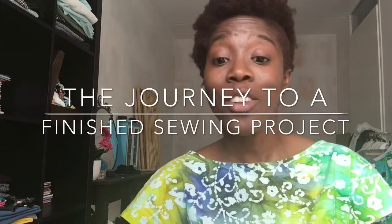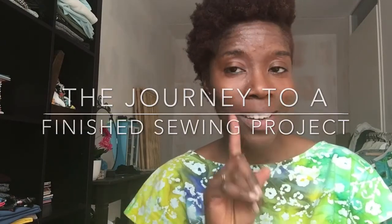Because I don't have a finished project to show you, I would like to tell you about the journey up to the finished project. So if you would like to know more, stay tuned.